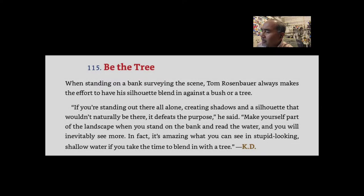The next tip is tip 115: Be the Tree. When standing on a bank surveying the scene, Tom Rosenbauer always makes the effort to have his silhouette blend in against a bush or tree. 'If you're standing out there all alone, creating shadows and a silhouette that wouldn't naturally be there, it defeats the purpose,' he said. 'Make yourself part of the landscape when you stand on the bank and read the water, and you will inevitably see more.' In fact, it's amazing what you can see in surprisingly shallow water if you take the time to blend in with a tree.